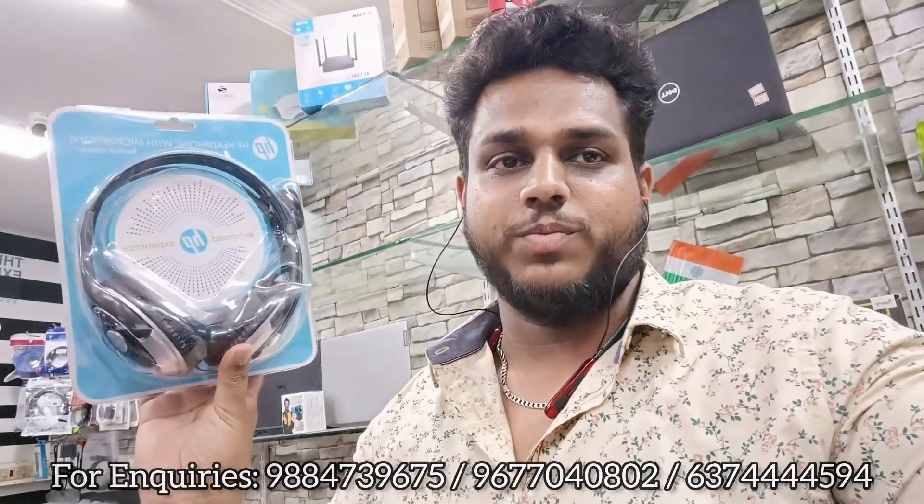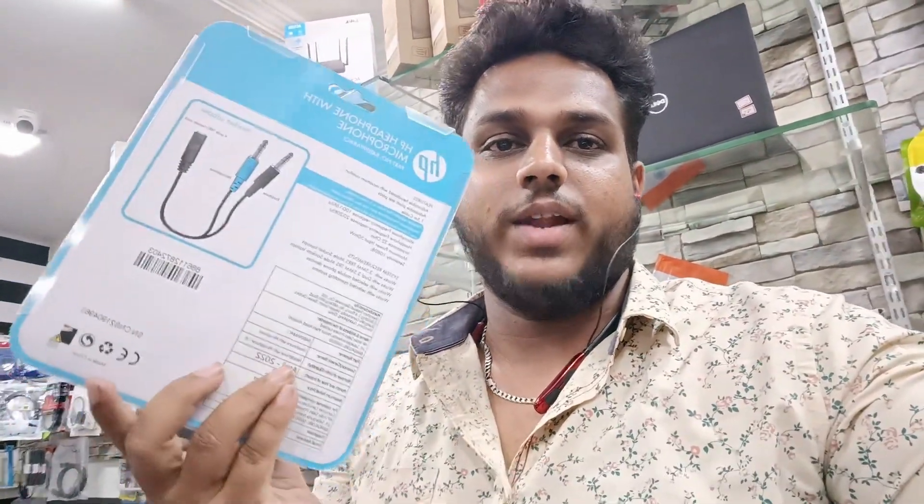We will also select 2 top customers every month. If you purchase this month, you can be selected as one of the top 2 customers and receive a system headphone with mic — compatible with desktop, laptop, and mobile. This headphone is worth ₹1,000 and is our gift to you.